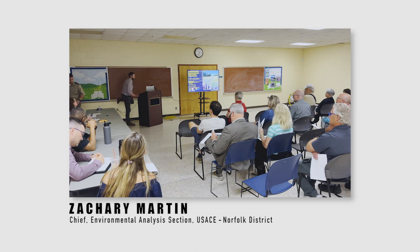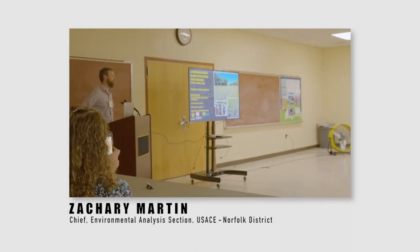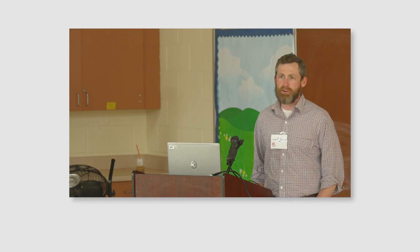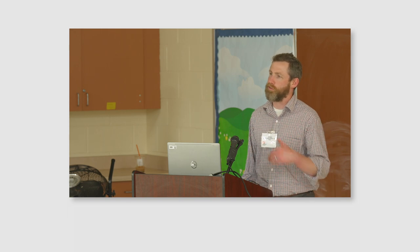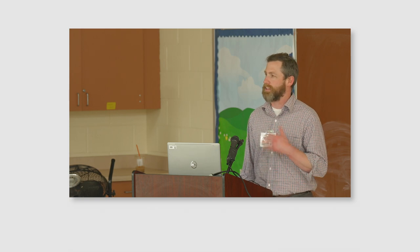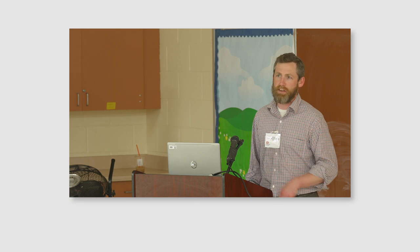Good evening, folks. My name is Zach Martin. I am the Chief of Environmental Analysis Section at Norfolk District. Thank you very much for coming tonight. These are really important opportunities for us to ensure we're serving the public good and meeting objectives we have in these studies. We're really excited about the continued opportunity we have for the Lynnhaven project.